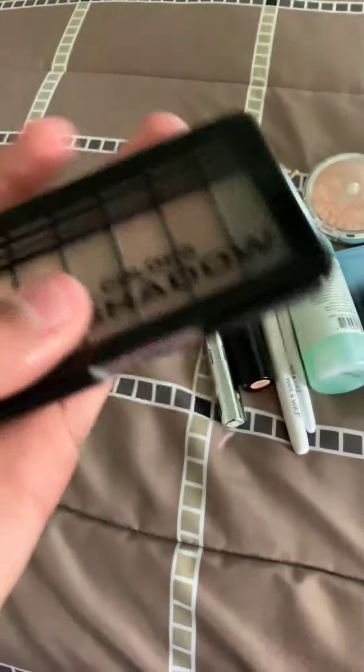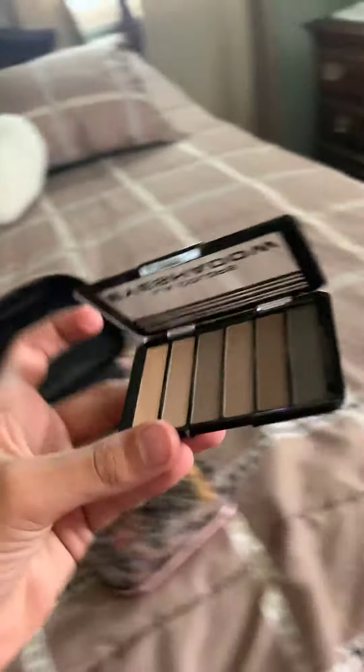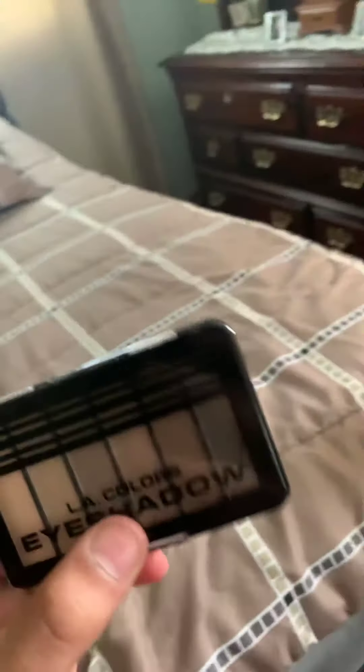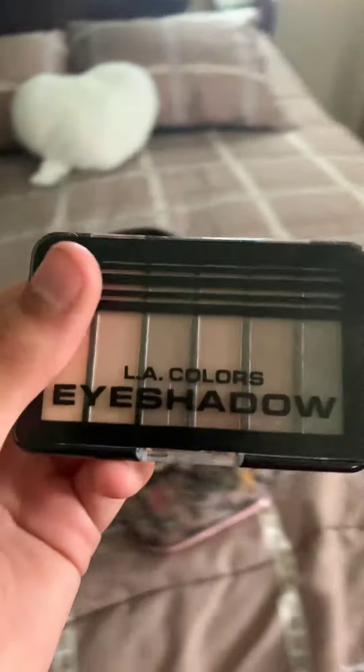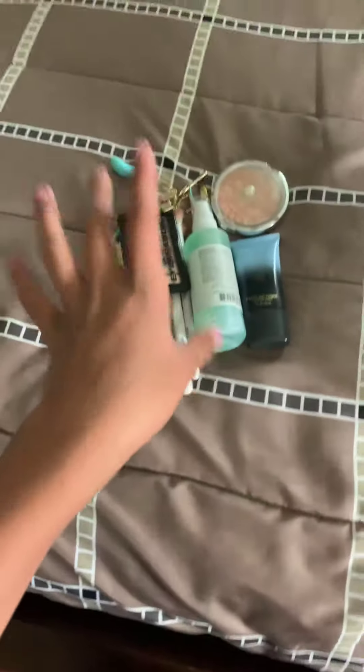Then we have a cheap eyeshadow palette, and this is from Target — it's about $5. It's just a nude eyeshadow palette. I wouldn't say it's an outgoing palette like a James Charles palette, but it's a nice simple nude palette. I don't know exactly how much it was, but there's that.